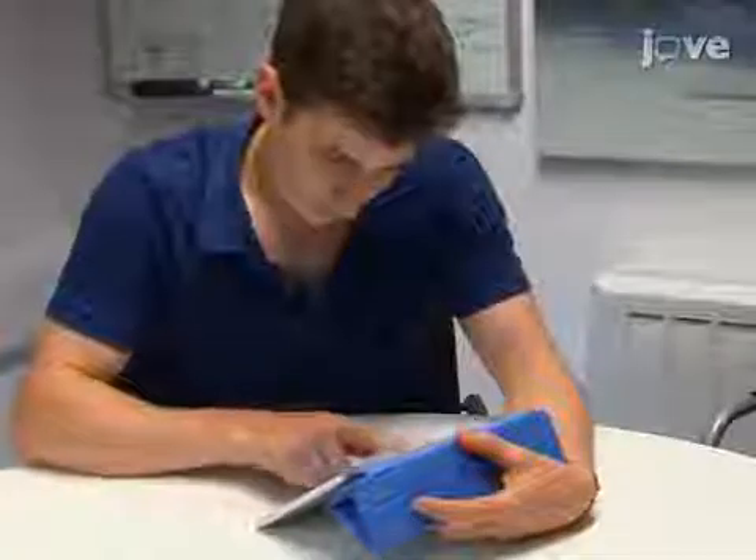The paper version of this procedure will be demonstrated by myself, and the app version will be demonstrated by PhD student David Howitt.